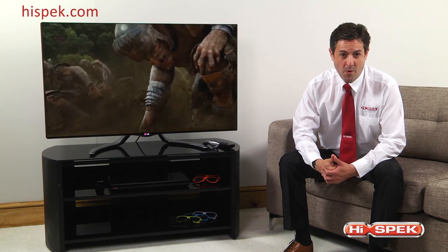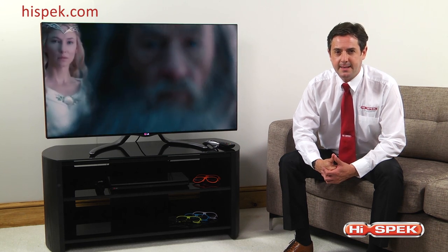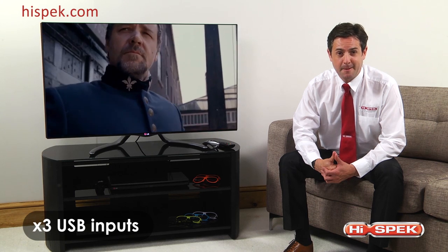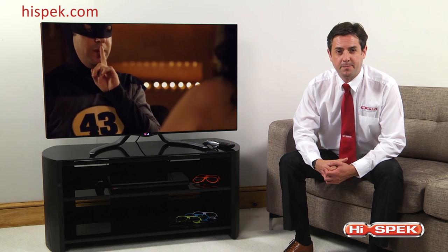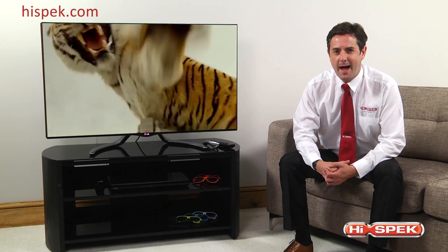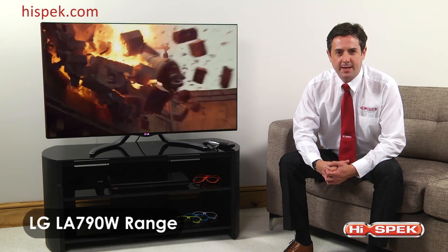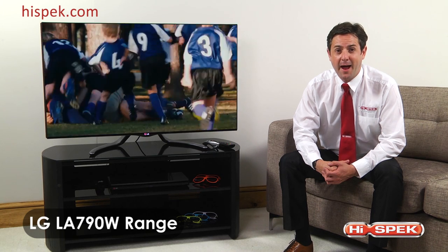And what's more, these LG LED TVs boast fantastic connectivity, with four HDMI inputs, three USB inputs and built-in Wi-Fi. Offering a unique design and a world of entertainment, the LA790W range is the perfect companion for any home.